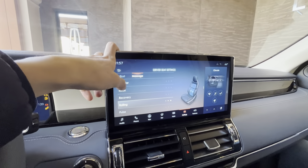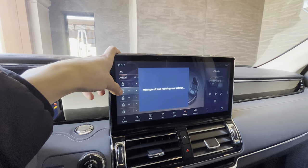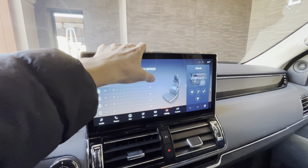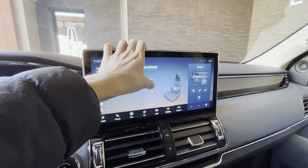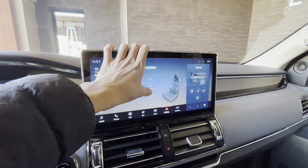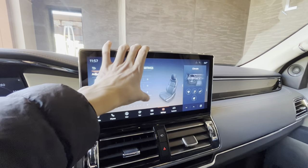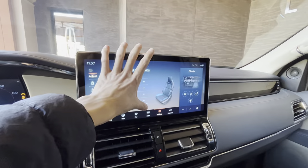The massaging seats are extremely amazing — you have five different settings. You can also adjust the lumbar support, and the seat adjusts in 30 different ways. How fascinating is that?